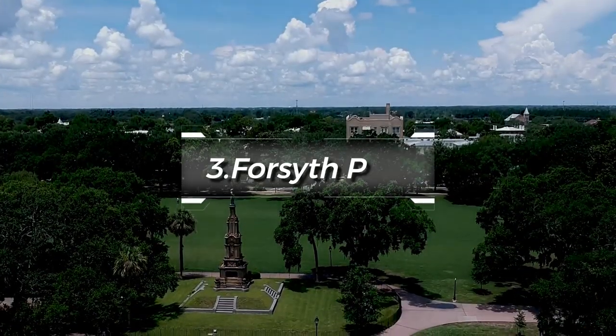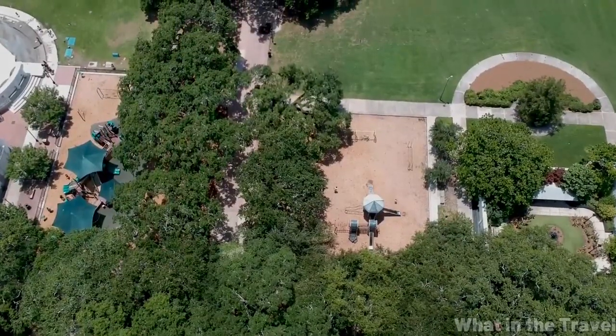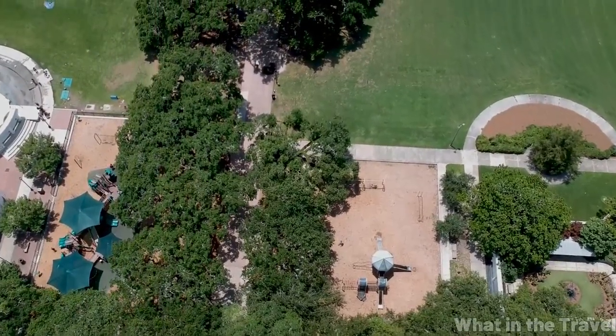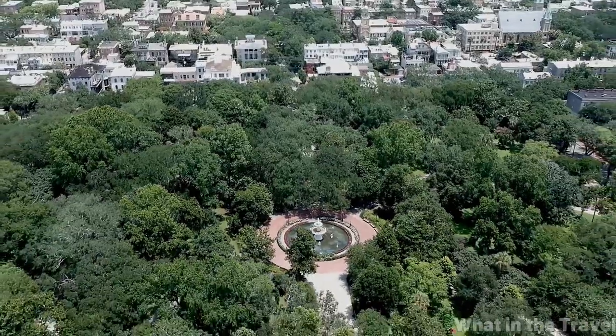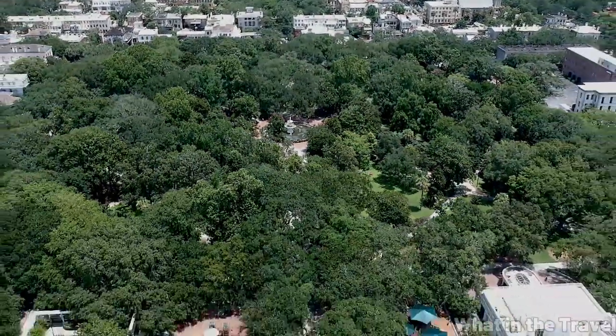At number three, we have Forsyth Park. This 30-acre park in the heart of Savannah is known for its large fountain, reminiscent of fountains found in Paris and Cusco. The park also features beautiful walking paths, a fragrant garden for the blind, a children's play area, and a charming cafe.